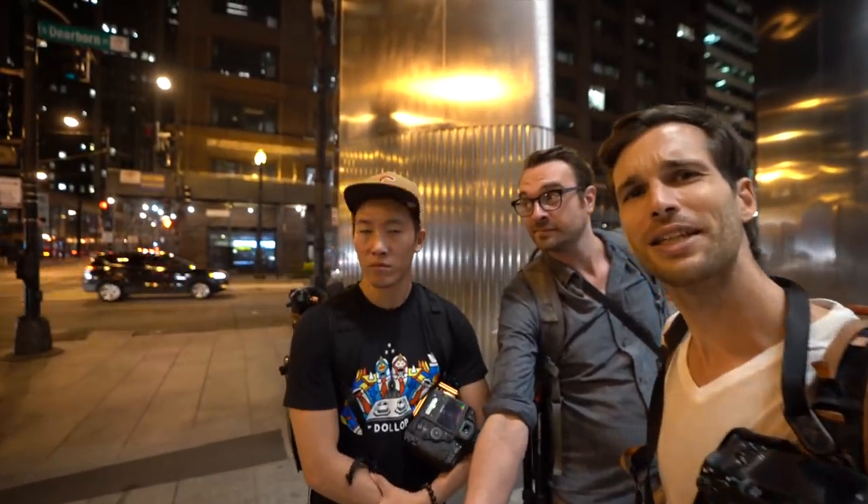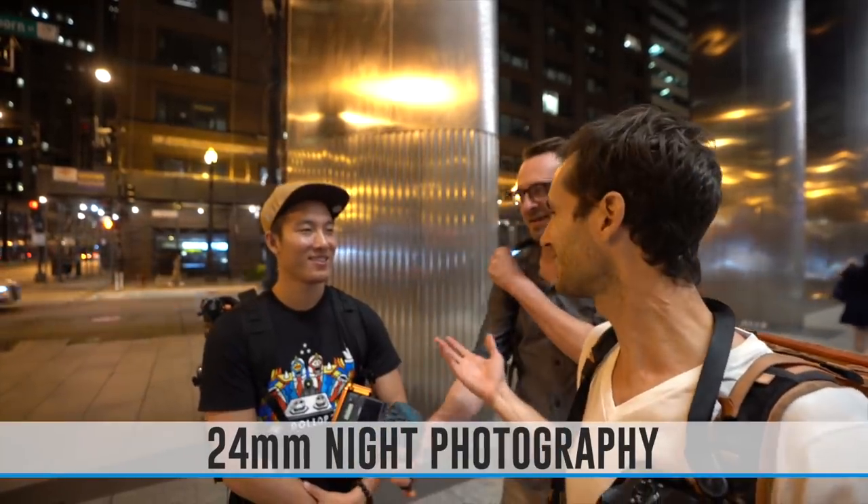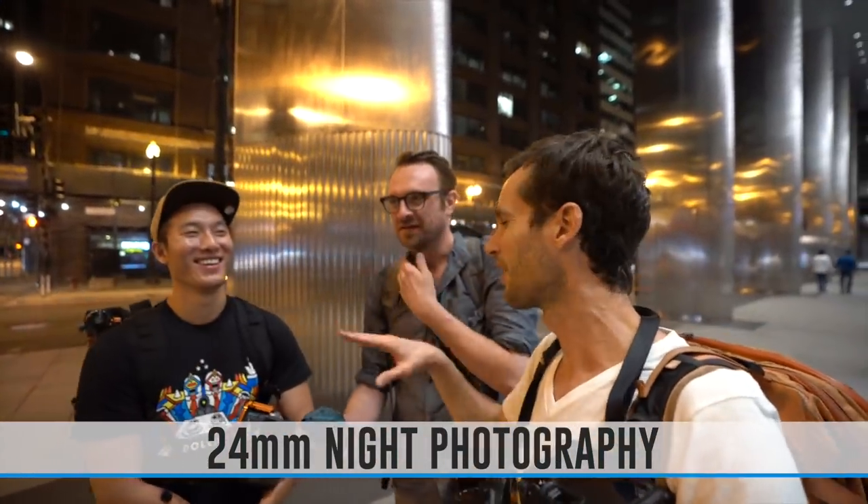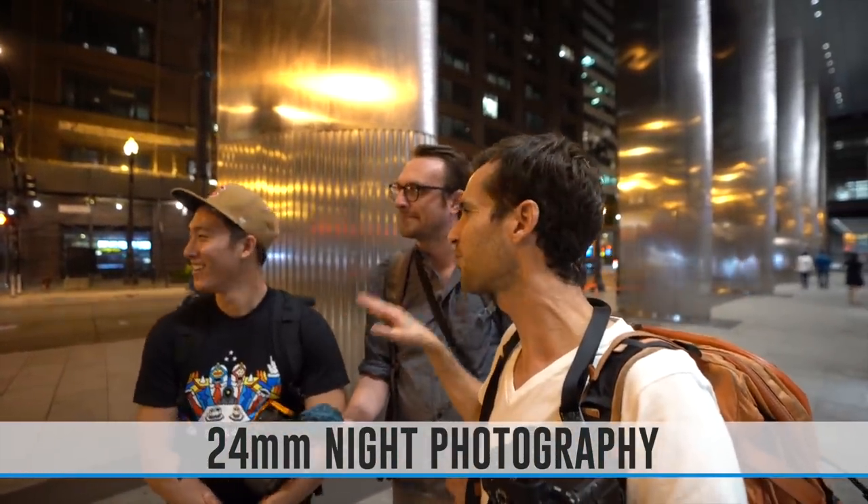Welcome to a new episode and welcome to a night street photography challenge. We've got Alex over here, we've got Cole, and myself. We are going to be shooting at the Kohler sculpture at night. 24 millimeter — everyone's asleep, guys, it's not sunrise. We each have 10 minutes to get the best shot possible in that area of the city.